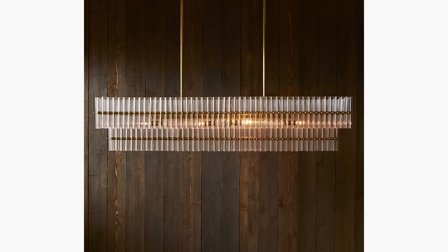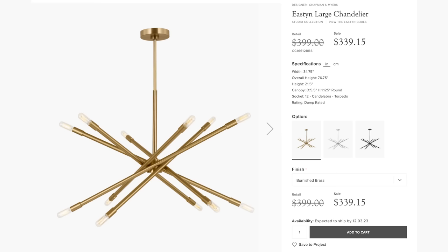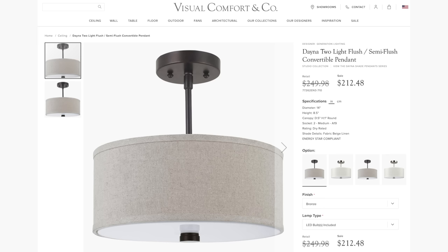Check out places like West Elm and Pottery Barn if you're working on a lower budget. But if you really want to invest, cheaping out on lighting will actually affect the resale value of your home. I really look at Visual Comfort for their lighting — it is better quality than most of what you'll find anywhere else, and it'll save you from constantly hunting for good lighting. Even though it is designer, it doesn't necessarily mean it's going to cost a fortune.